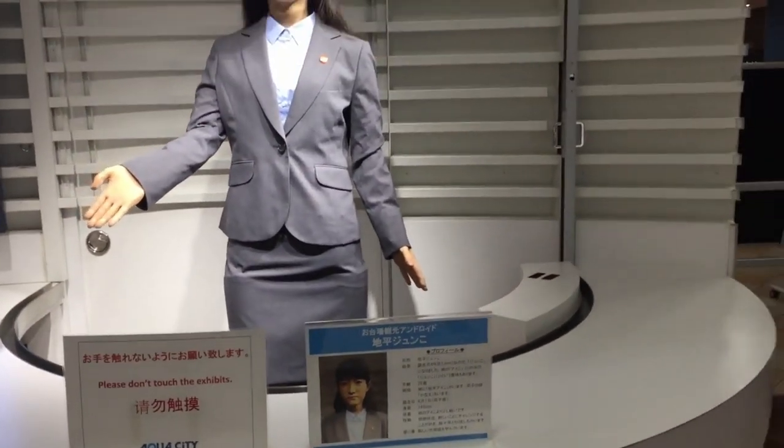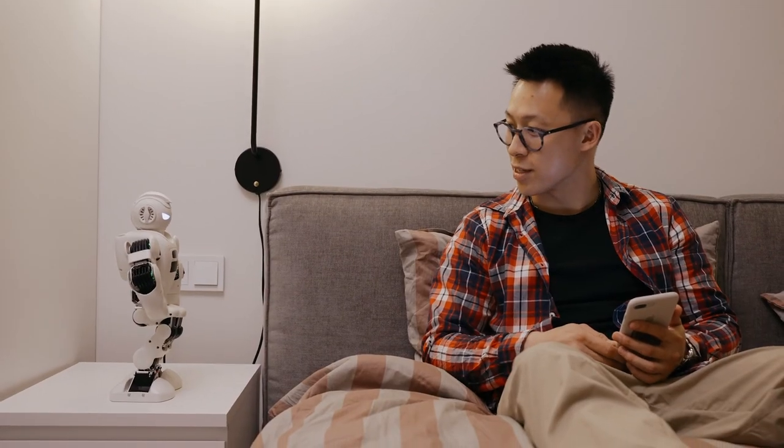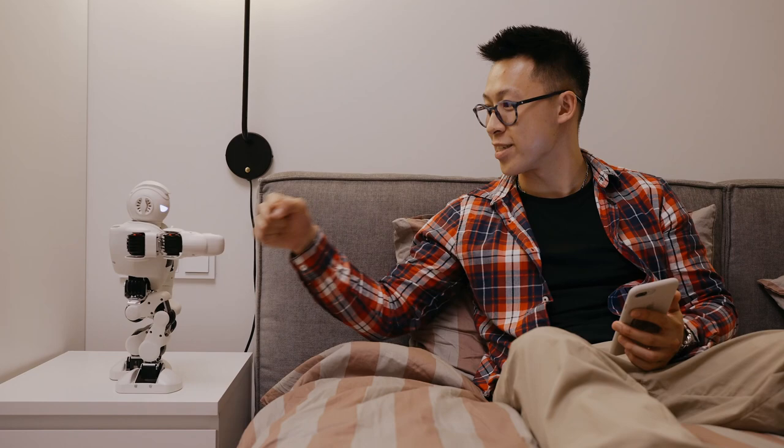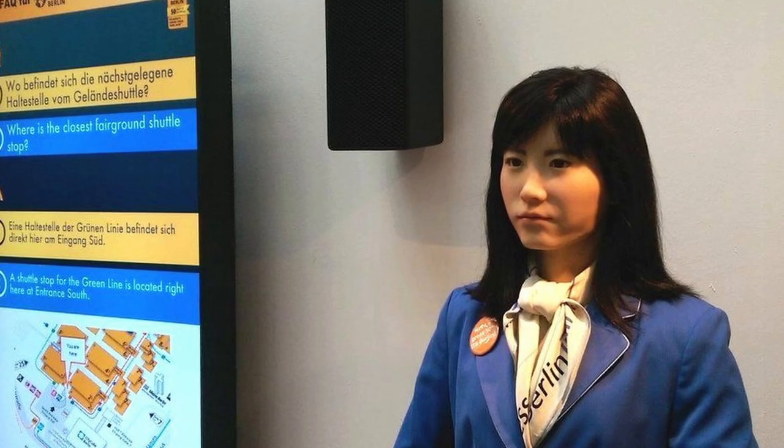Junko Chihira continues to amaze visitors at the Aqua City Odaiba shopping center and has become a popular tourist attraction. Her role as a service humanoid robot has set a high standard for robots in the hospitality industry, making her a top choice for companies looking to improve their customer service experience.